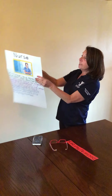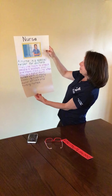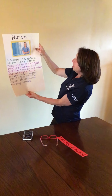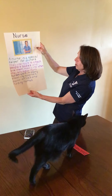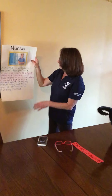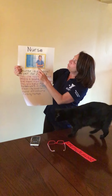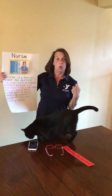And nurses also. A nurse is a special helper for doctors. They use tools to check people's bodies and give them medicine when they are sick or hurt. Nurses work in many places like hospitals, doctor's offices, and nursing homes. Nurses usually wear a blue outfit with a stethoscope around their neck.